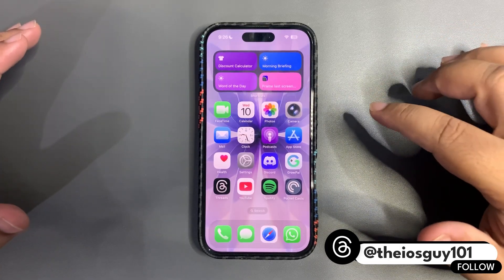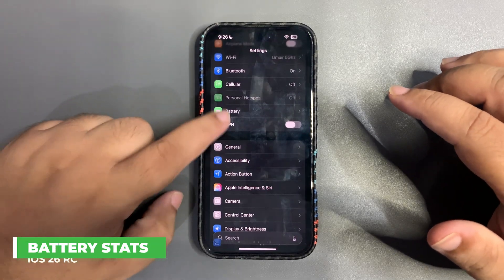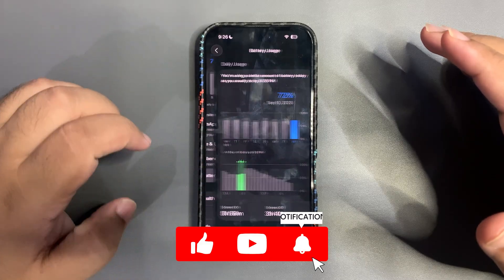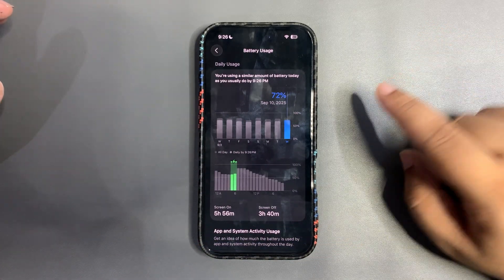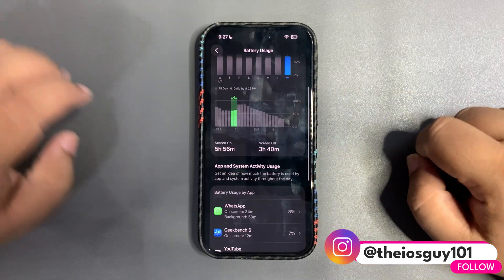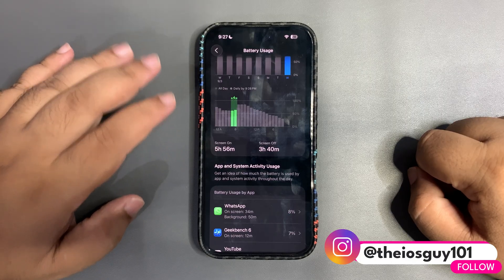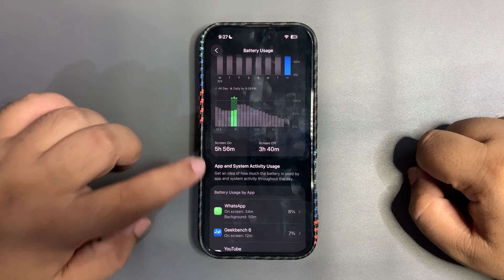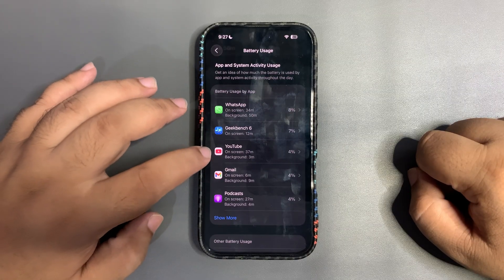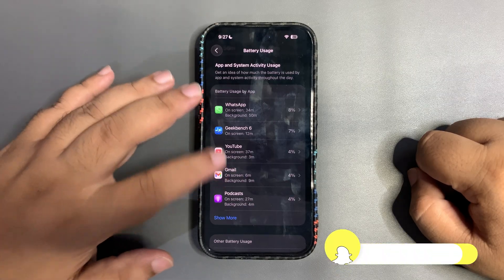Without further delay, let's dive in and start with battery life. I'll go into the Settings battery section and let the battery stats load. Going to battery usage — as you can see, I used my device today for 72 percent and against that I got almost six hours of screen-on time. For 72 percent, six hours of screen-on time is really really good.